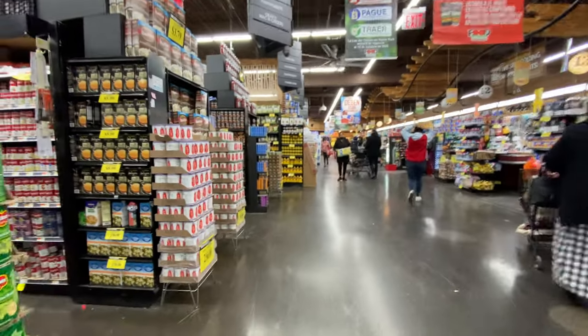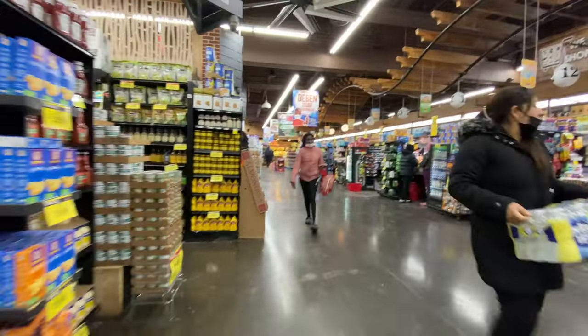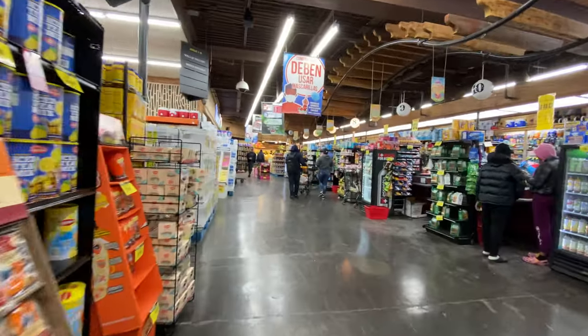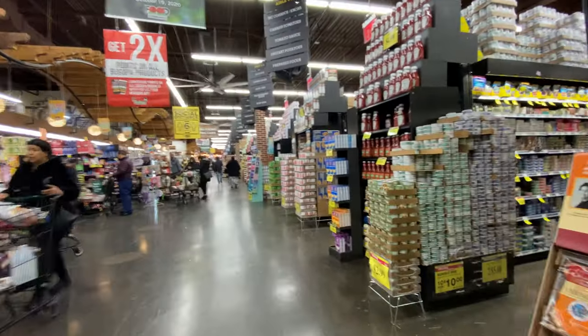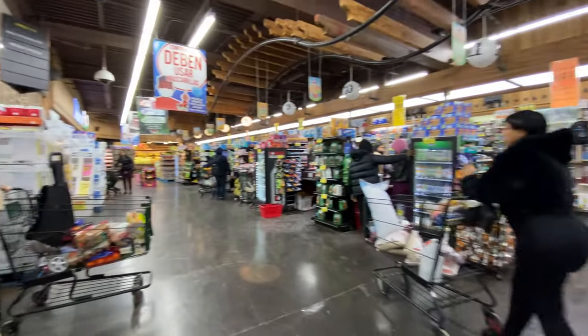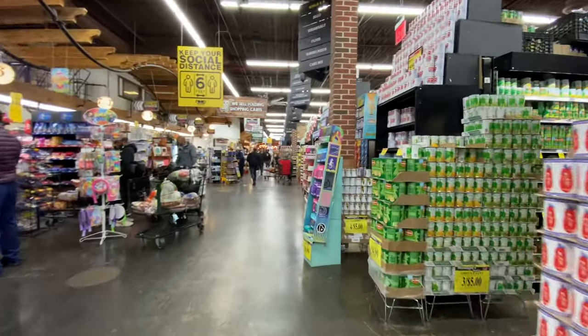Essential workers on the job — I like it, providing the community with food, much appreciated. With that said, this is the tour of the Food Bazaar supermarket here in Bushwick, Brooklyn. Very big place — thank you for watching, thank you for subscribing. Please support the channel. See ya!